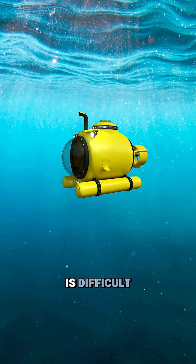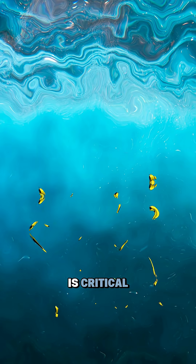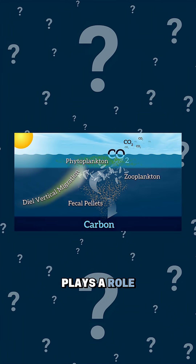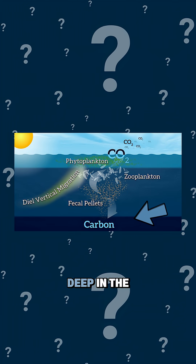Sending submersibles down is difficult, and pressure at those depths can crush most equipment. But understanding it is critical — the twilight zone plays a role in carbon storage, pulling CO2 from the atmosphere and locking it deep in the ocean.